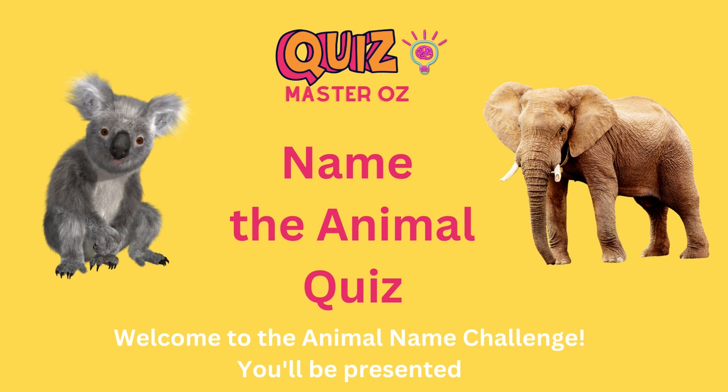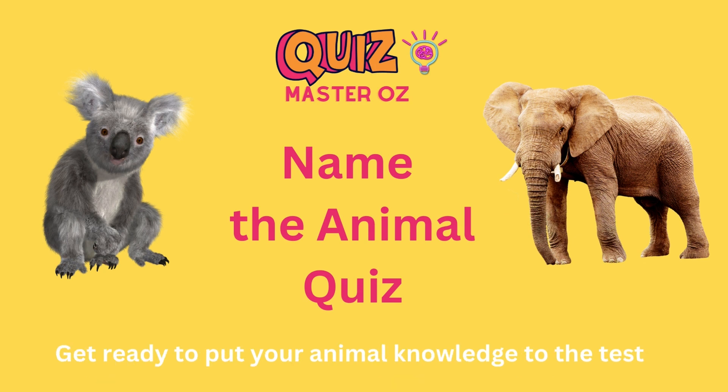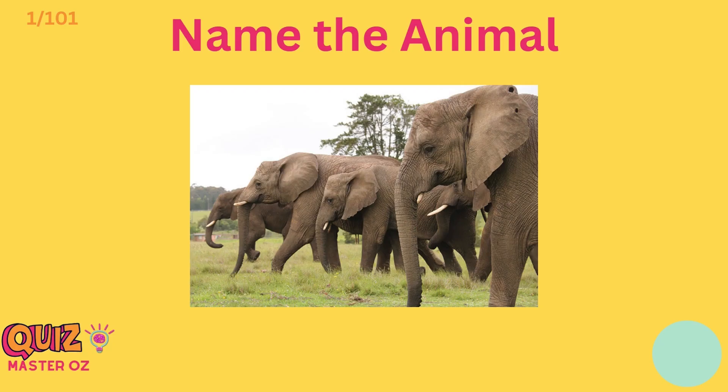Hello and welcome to the animal name challenge. You'll be presented with photos of various animals and you'll have four seconds to correctly identify each one. Get ready to put your animal knowledge to the test. Let's begin.